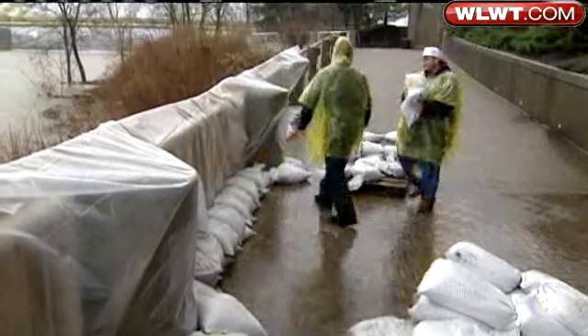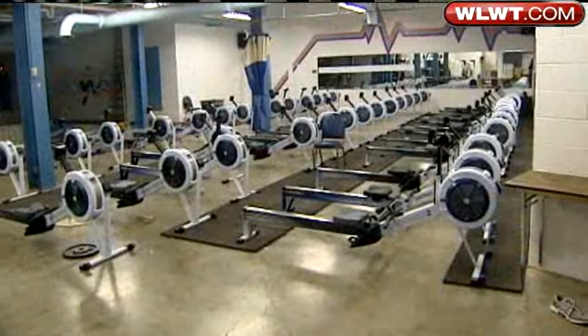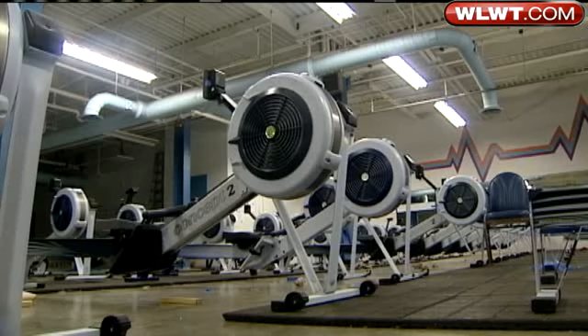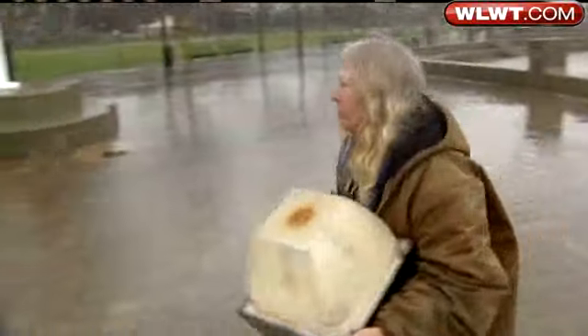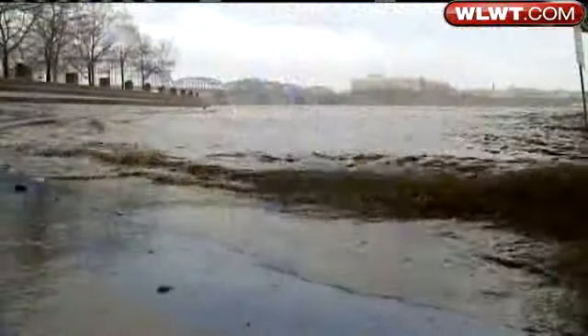In the city, park workers are building a sandbag wall. They are trying to keep water out of the lower level of the Montgomery Inn boathouse, which, ironically, is a rowing center. But these kind of rowing machines wouldn't mix well with water. They're also picking up all the lights in case the river decides to keep climbing after it hits the top of the serpentine wall stairs.